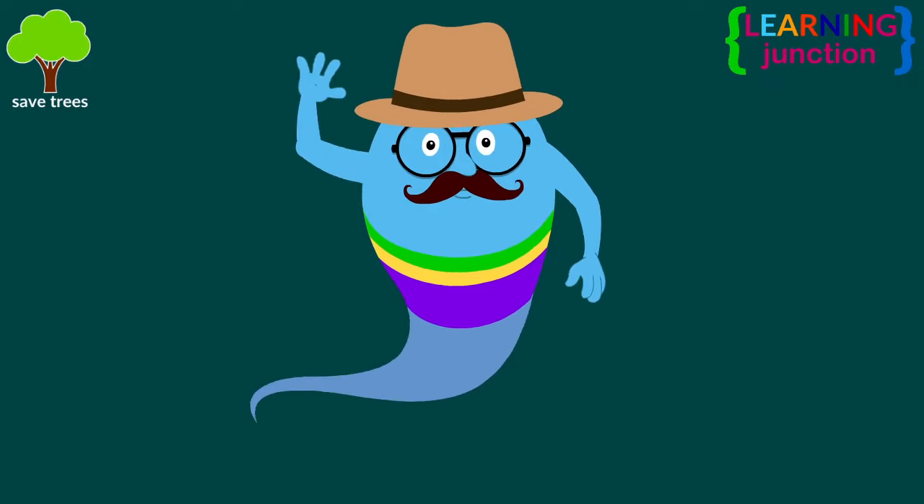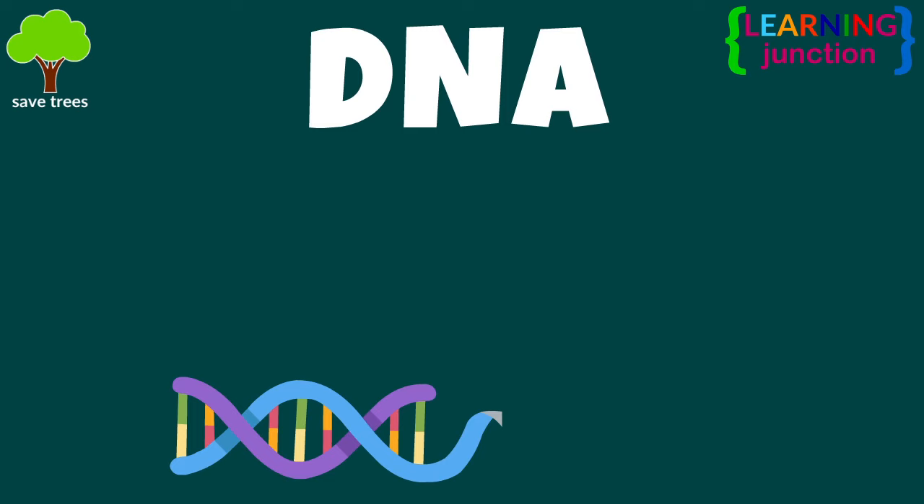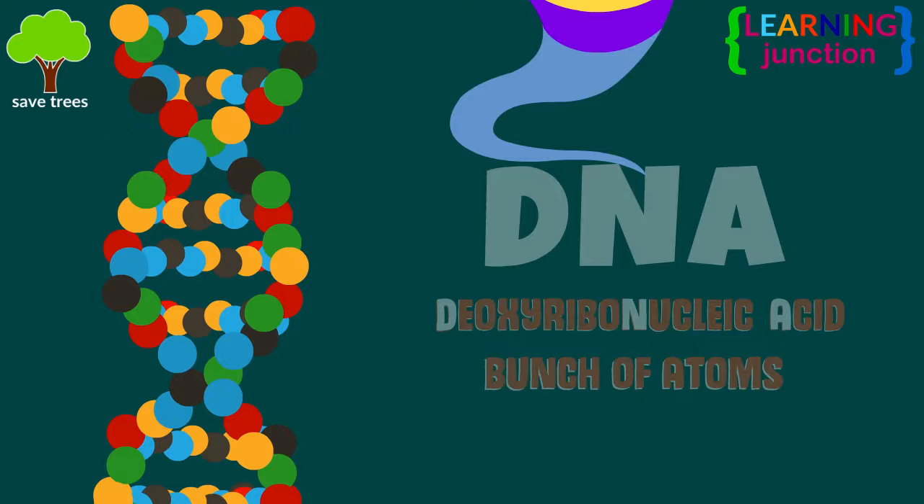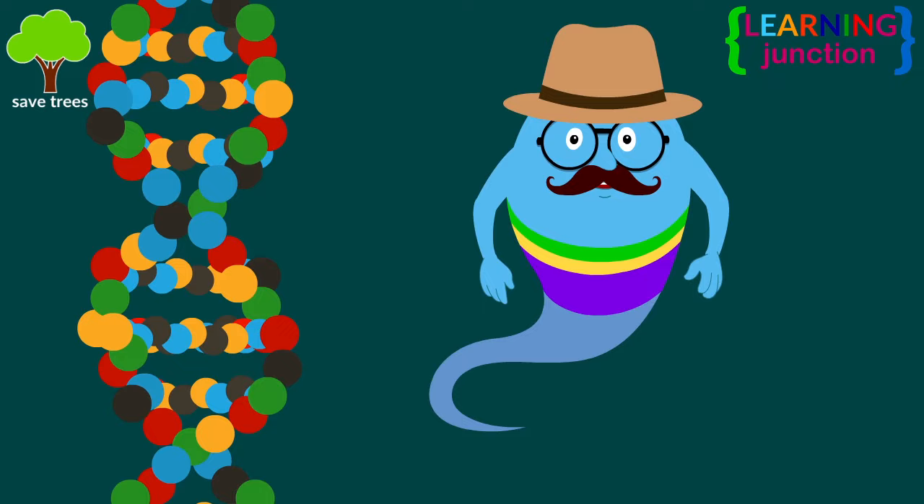Hello friends, today we'll learn about DNA. DNA, short for deoxyribonucleic acid, is a molecule or bunch of atoms combined together. In the case of DNA, these atoms combine to form the shape of a long spiral ladder.